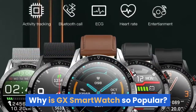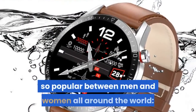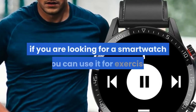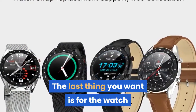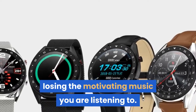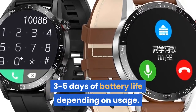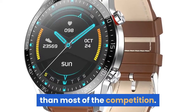Why is GX Smartwatch so popular? Let's look at some of the features that make it popular among men and women all around the world. Long-lasting battery life is especially important if you're looking for a smartwatch for exercise. The last thing you want is for the watch to run out of battery halfway through a run. GX Smartwatch has this covered with 3–5 days of battery life depending on usage, and it only takes 1 hour to charge via USB, which is better than most of the competition.